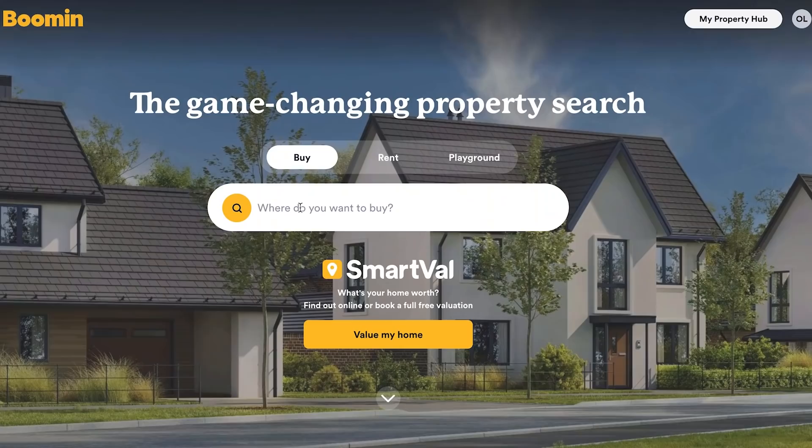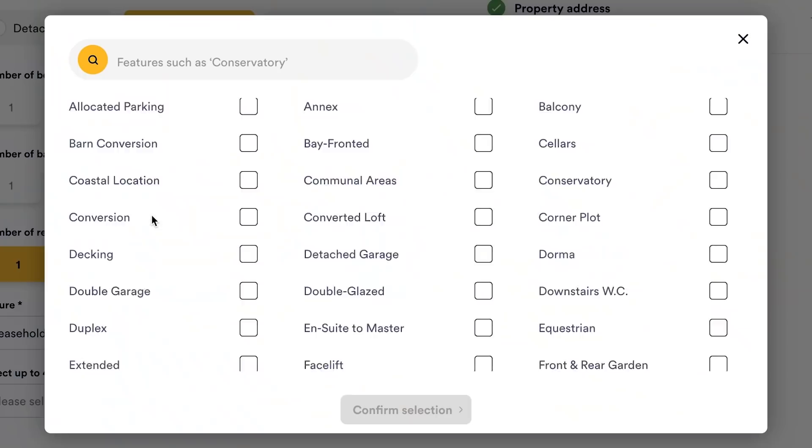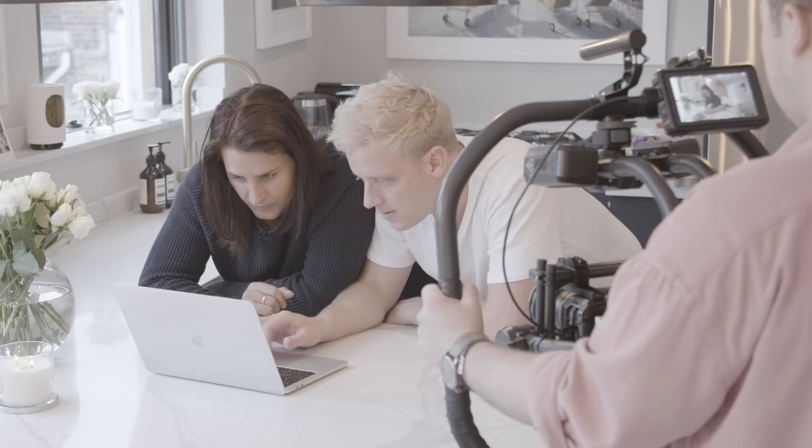Let me show you this SmartVal thing. So basically the only problem with having your house valuated at the moment is you've got so many emails and so many estate agents — who do you choose? But with SmartVal you type in your postcode and within 15 minutes you'll get a valuation. It's asking us for four really prominent features: we have a balcony, we've fully refurbished it recently.